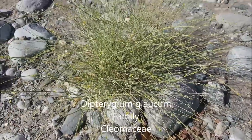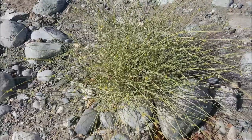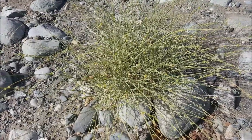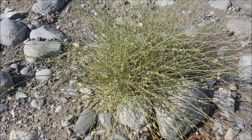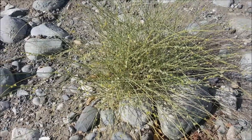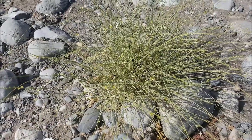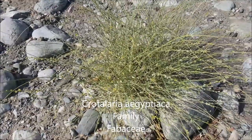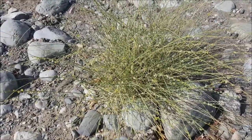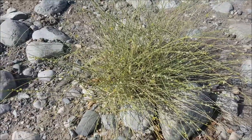This is Dipterygium glaucum. It's a small little bush with these long green stems and very few, or virtually no leaves, and these little yellow flowers. There is a plant called Crotillera egyptiaca which resembles it, and you might find them often together, but there are some differences. But this is Dipterygium glaucum — it's a good example of that.